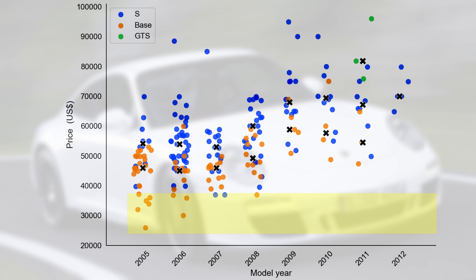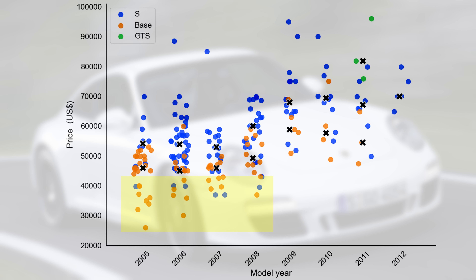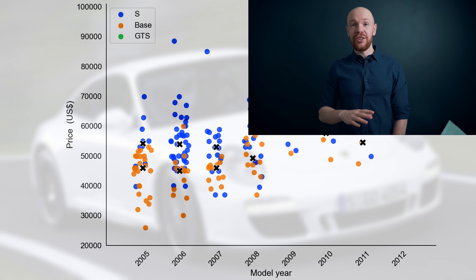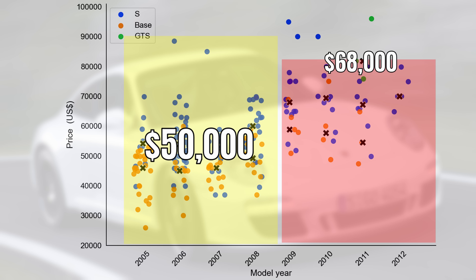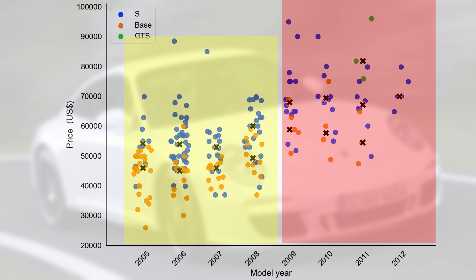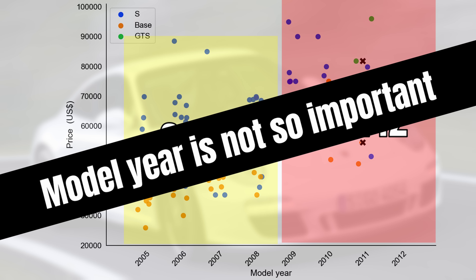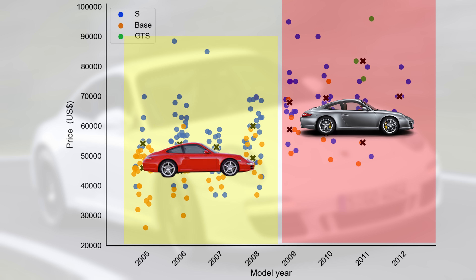Speaking about the price range, look at the price variation in this market. Some low mileage cars are priced between $90,000 and $100,000, while high mileage cars sit between $30,000 and $40,000. A lot of this price depends on the generation: 997.1 tends to go for $50,000 while this is $68,000 for the 997.2. The latter is also a lot more rare — there are only 52 cars for sale. Within the 997.1 and 997.2 markets, model year is not really important for the price; the median price is more or less the same for each model year within each segment.